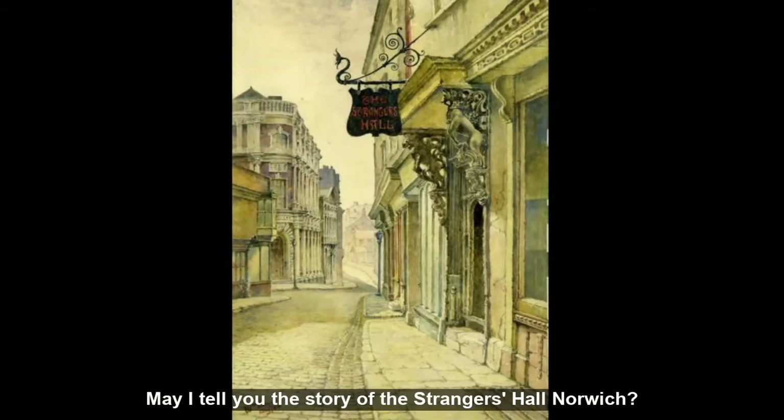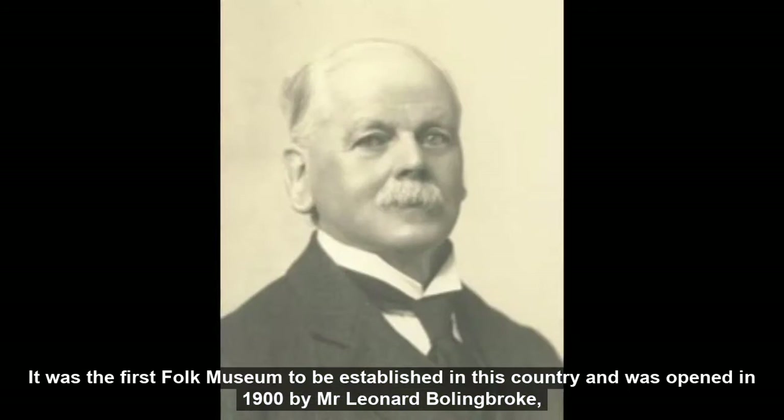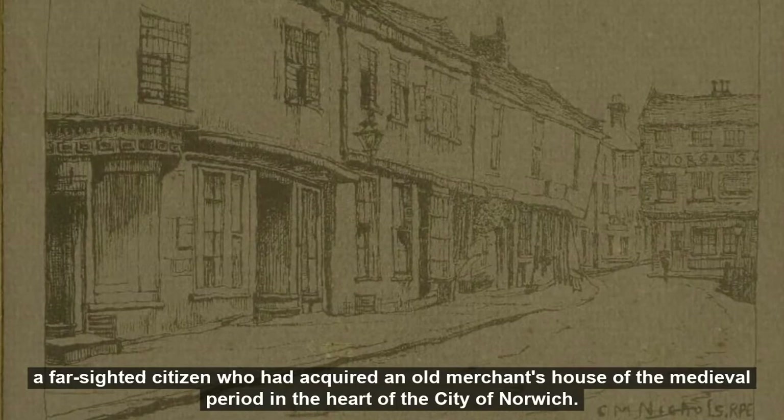May I tell you the story of The Strangers Hall, Norwich? It was the first folk museum to be established in this country and was opened in 1900 by Mr Leonard Bolingbroke, a far-sighted citizen who had acquired an old merchant's house of the medieval period in the heart of the city of Norwich.